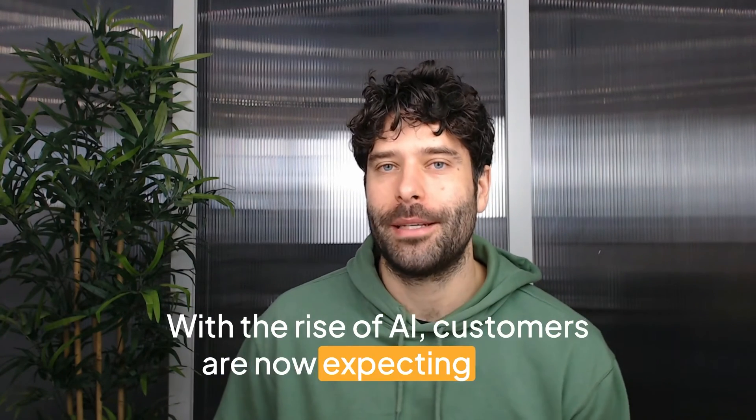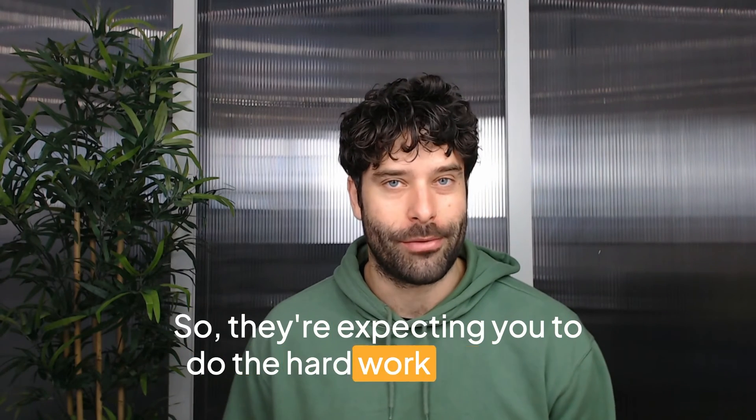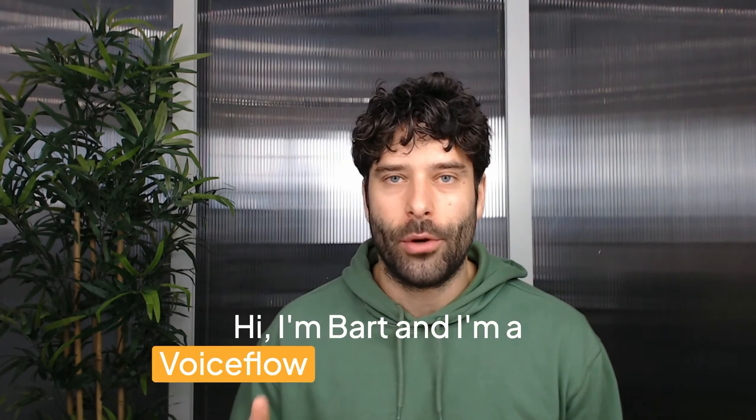Stop submitting basic tickets through your chatbot. With the rise of AI, customers are now expecting more tailored experiences and faster resolutions, so they're expecting you to do the hard work for them. Hi, I'm Bart, and I'm a VoiceFlow community expert.